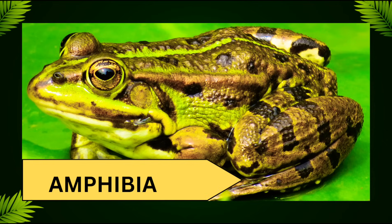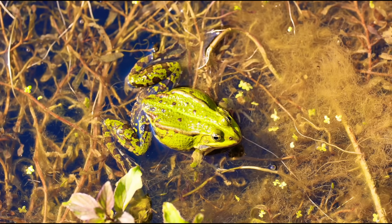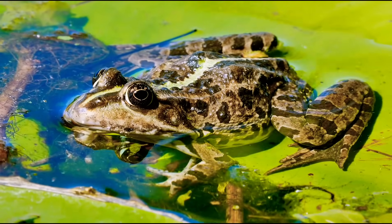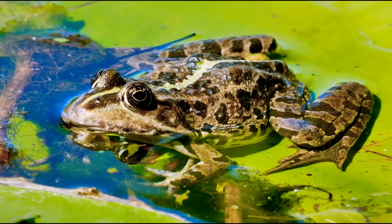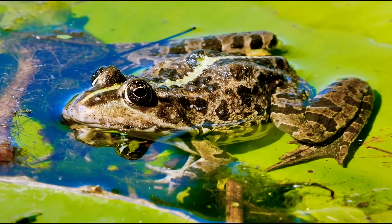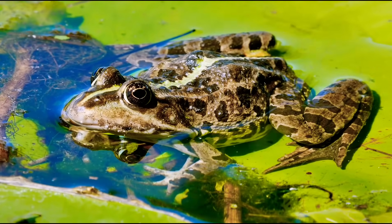Hello everybody, welcome to our channel. Today we are going to look at a truly amazing group of vertebrates: Amphibia. The word amphibians comes from the Greek word 'amphi' meaning both kinds, and 'bios' meaning life. These are vertebrate animals that typically live a double life, spending time both in water as well as on land.